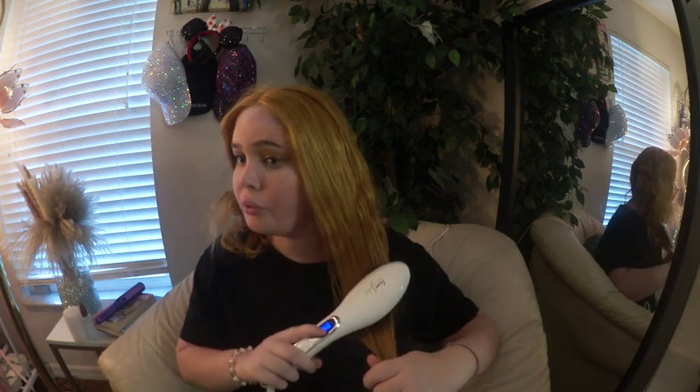I'll show you guys my thrift store purchase, but first I'm gonna style a wig that I'm going to film TikToks with. So I'm gonna go do that first and then come back and show you my crazy thrift find.